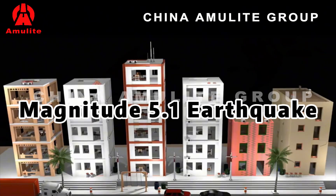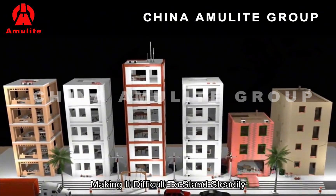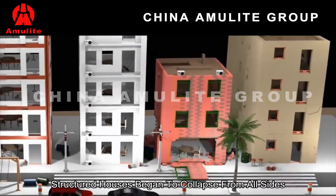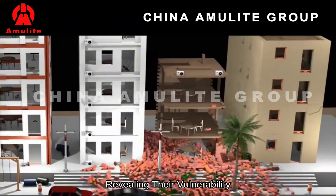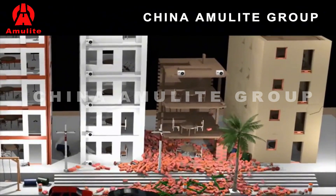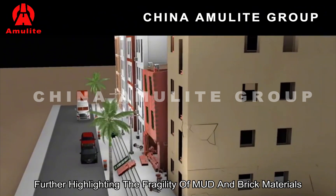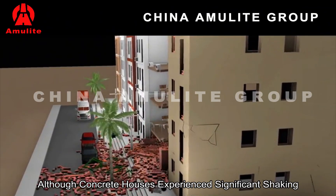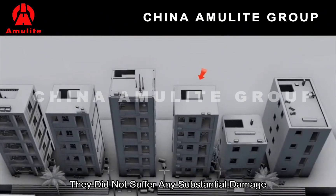Magnitude 5.1 earthquake. At this level, people would feel strong vibrations, making it difficult to stand steadily. In the simulation, the brick-structured houses began to collapse from all sides under the earthquake's force, revealing their vulnerability. Mud houses developed visible cracks on the left side, further highlighting the fragility of mud and brick materials against earthquakes. Although concrete houses experienced significant shaking, they did not suffer any substantial damage.